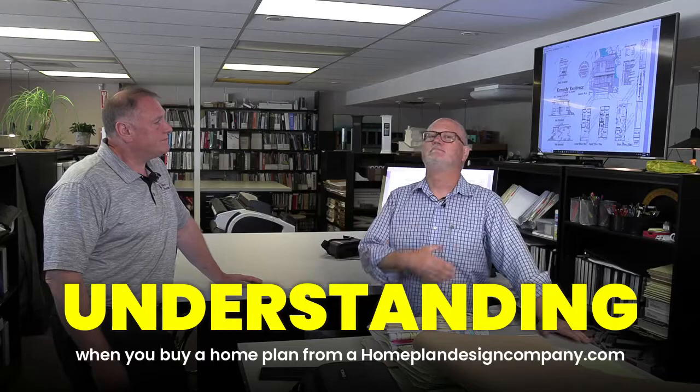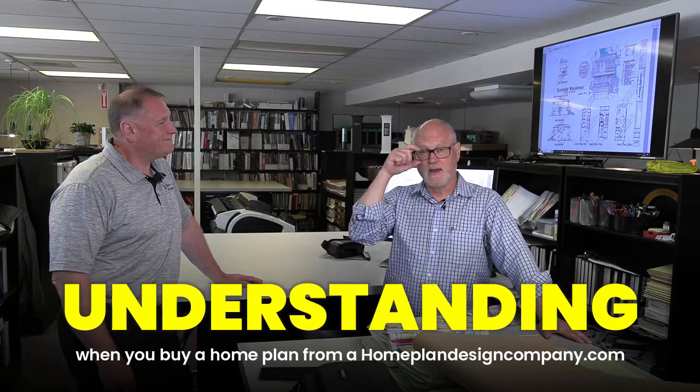When you buy a home plan from a home plan design company, you might get a house that was designed in Louisiana, upstate New York, or even South Africa. It could come from Europe — it might be an architect from Tasmania. You just don't know. Our rules and regulations are different everywhere in the United States, let alone the world.